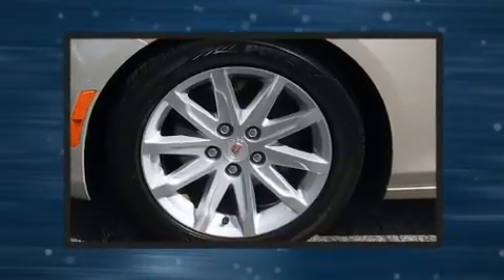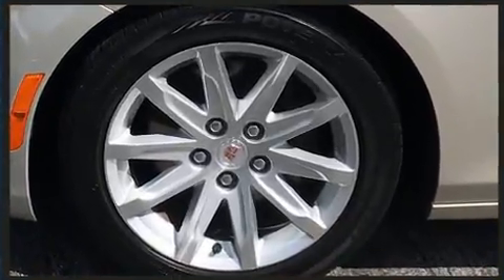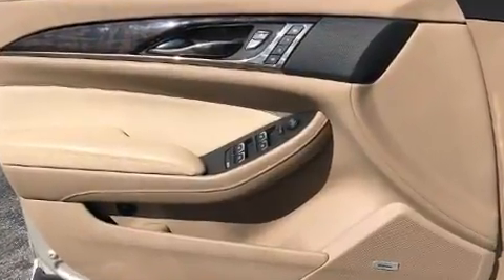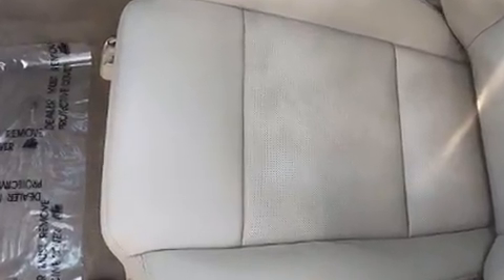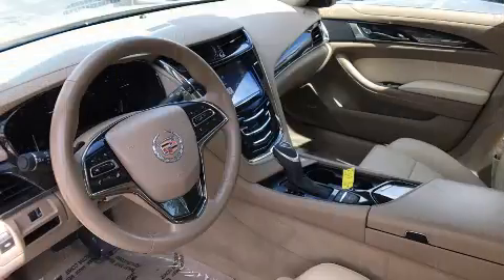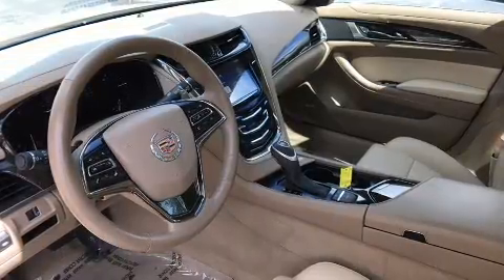Top features include leather upholstery, an automatic dimming rearview mirror, automatic dimming door mirrors, heated door mirrors, rain sensing wipers, blind spot sensor, and power seats. With high-intensity discharge headlights illuminating your path, you'll always appreciate maximum visibility.